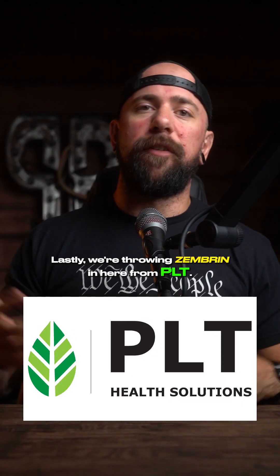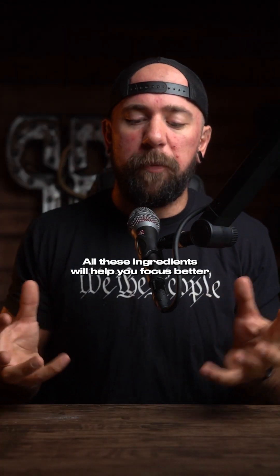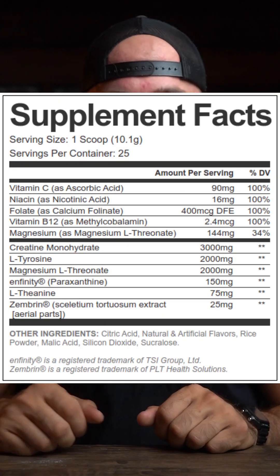Lastly, we're throwing Zembrin in here from PLT to both enhance mood and relieve stress. This can help with cognitive improvement. All these ingredients will help you focus better but won't disrupt your sleep cycle. So let me know what you think — would you take this?